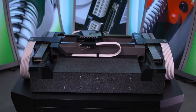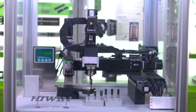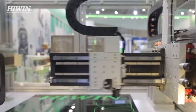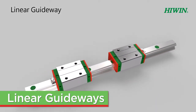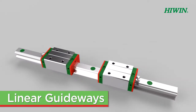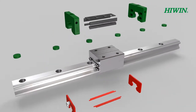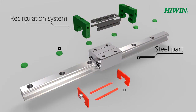HiWin Corporation is a leader in high-precision linear and rotational motion technologies used in building machines for manufacturing automation and scientific test equipment. Linear guideways are used wherever high accuracy, low maintenance, and long-life linear motion products are necessary. HiWin's linear guideways come in a multitude of preloads and accuracies to service any application.